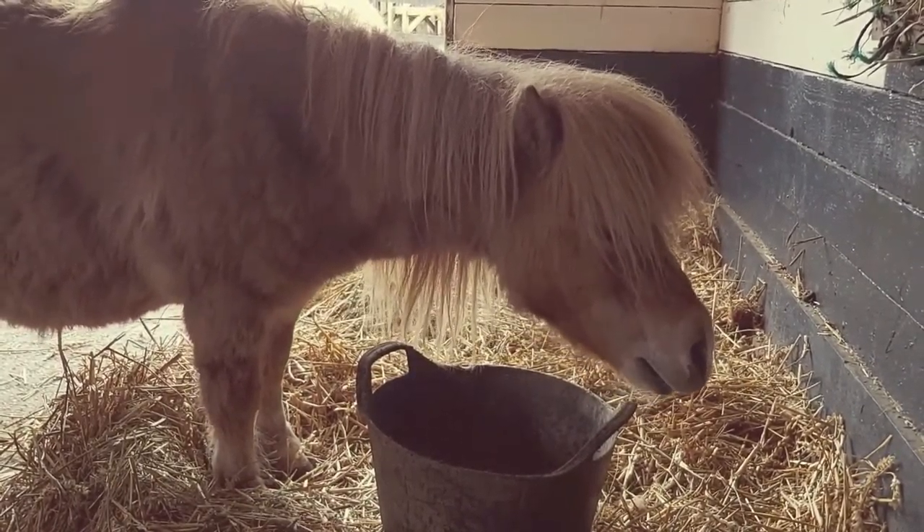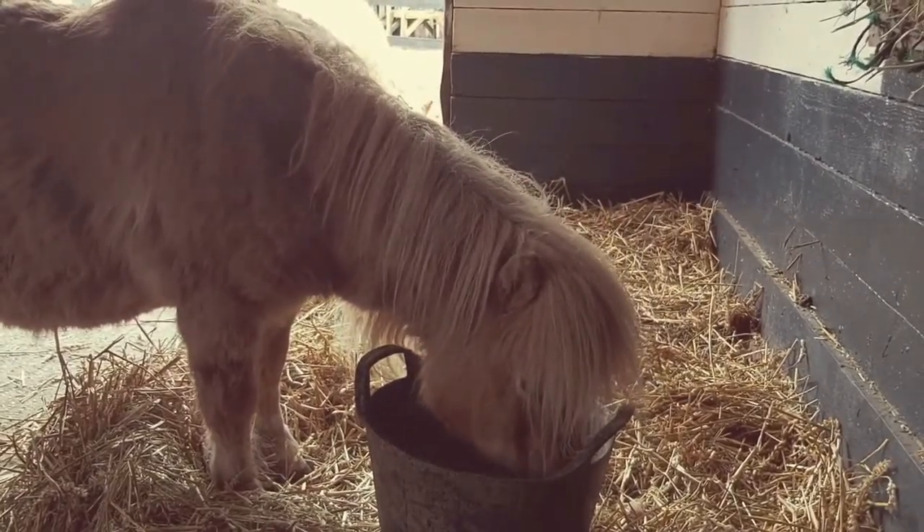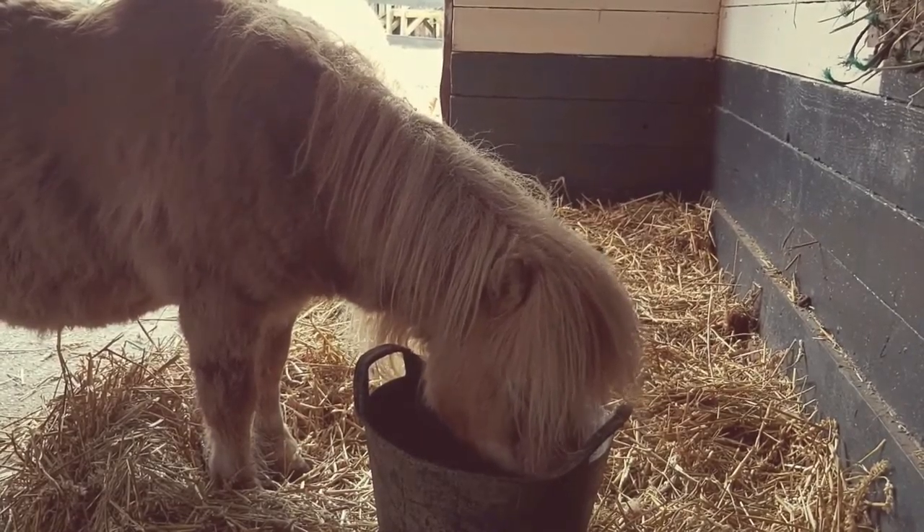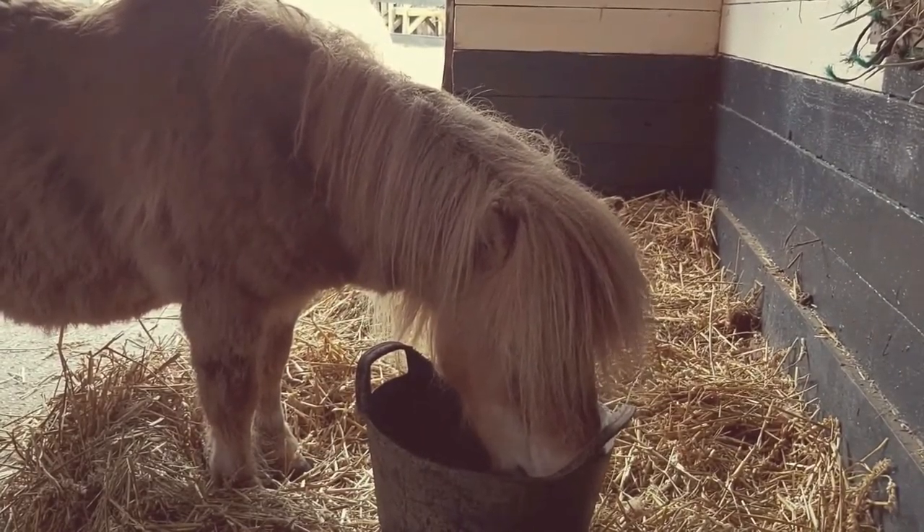Shetland ponies originated in the Shetland Isles. Small horses have been kept in the Shetland Isles since the Bronze Age — so a really long time.